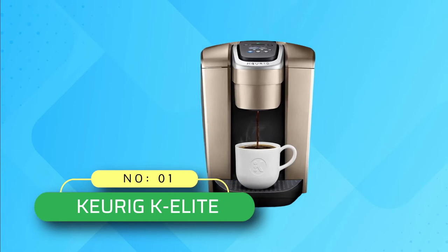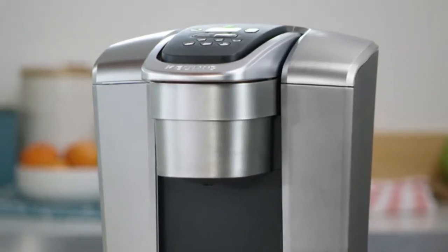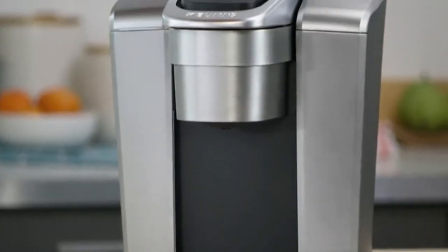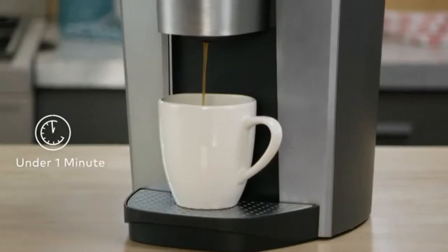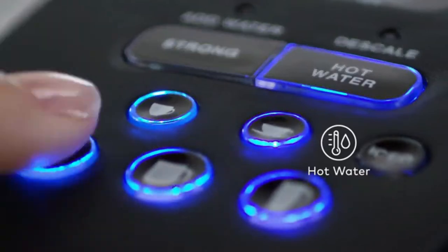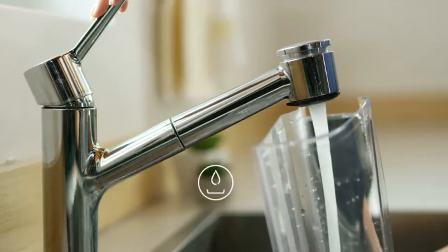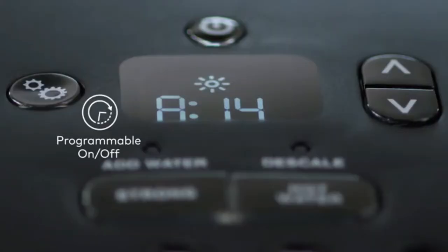Number one: Keurig K Elite coffee maker. If you like to grab a cup of coffee from home to enjoy on your way to the office, you can rely on this Keurig K Elite single-serve K-Cup hot coffee maker. This premium-finish coffee maker looks attractive on your kitchen countertop, and making a 12-ounce cup of coffee is possible in under one minute. The machine won't produce noise during the brew, thanks to its quiet brewing technology.